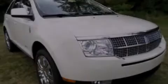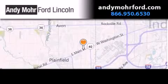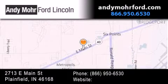Contact us today to arrange your test drive. Andy Mohr Ford Lincoln is the place to find new Ford and Lincoln cars and trucks and pre-owned vehicles in Indianapolis.